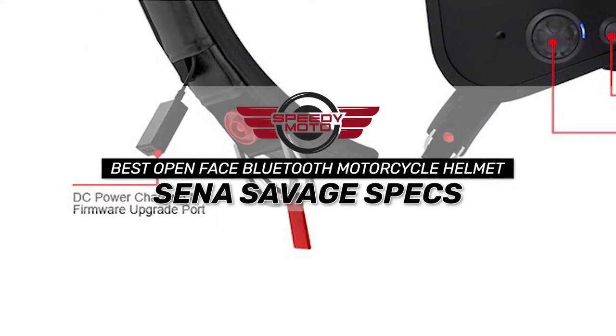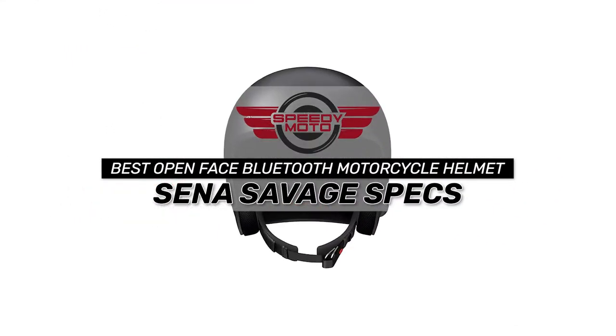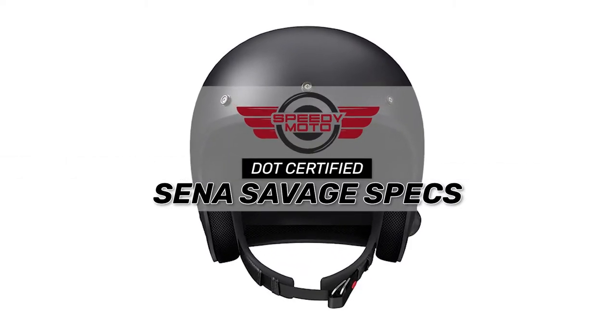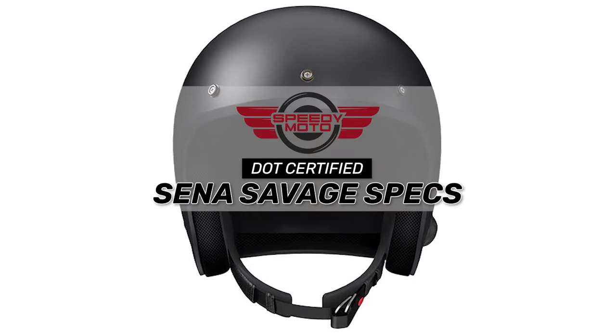Bottom line: it's the best open-face Bluetooth motorcycle helmet. It is compatible with a short and long visor, and it is DOT certified for an improved safety feature.